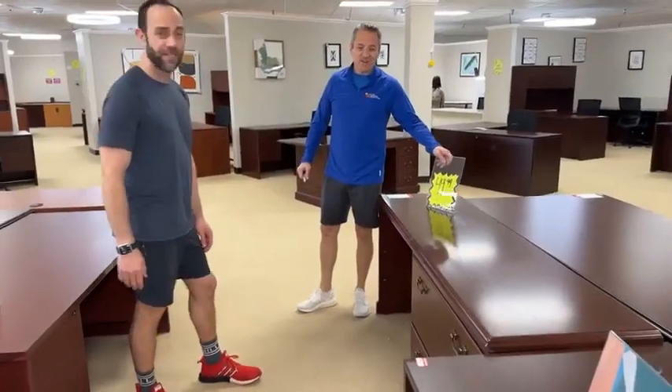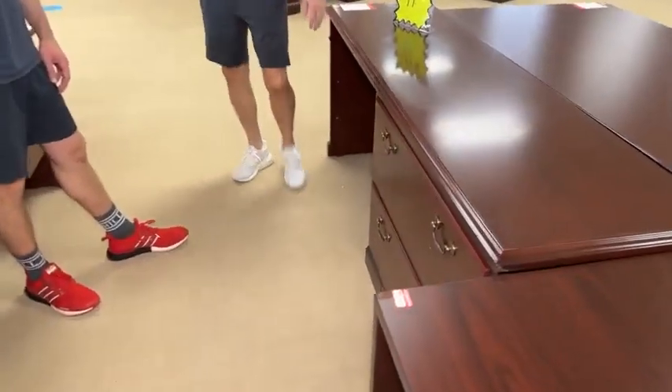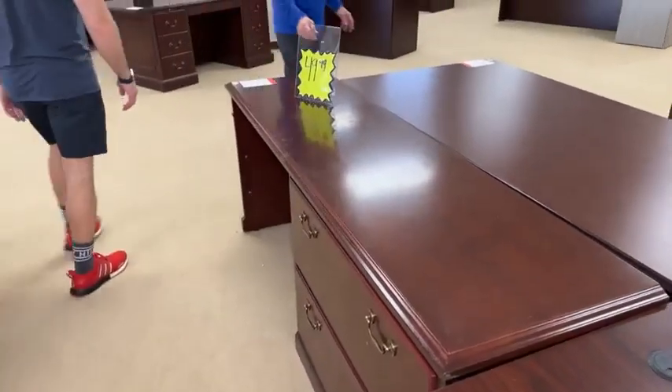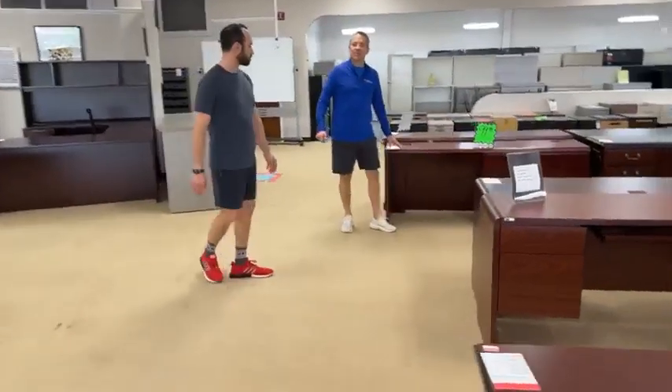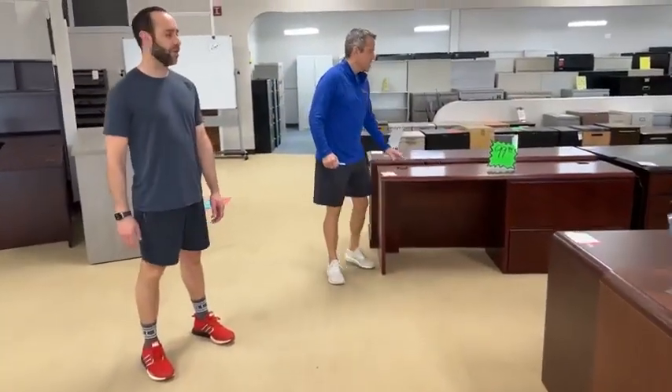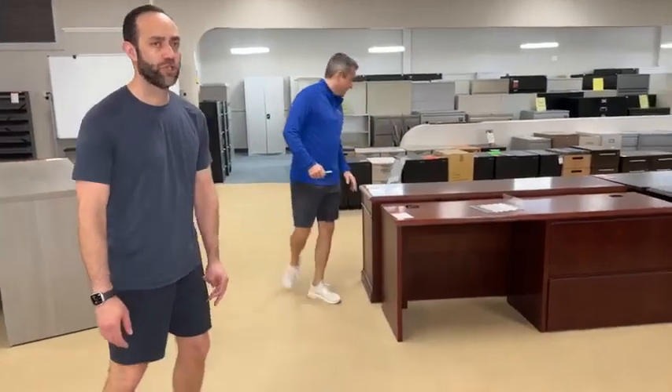$49.99 for this desk — it's got a two-drawer lateral. This is a hell of a deal today. This one right here is $99 but we're dropping it today to $49.99. You need that — put all your files in there and then stick a ferret in there. Or a trash panda.